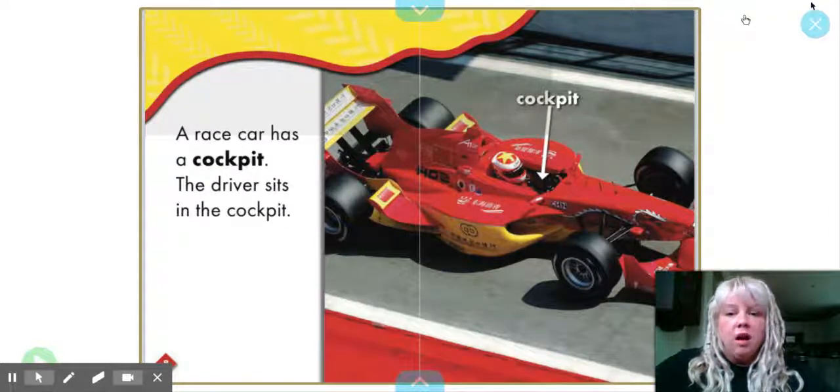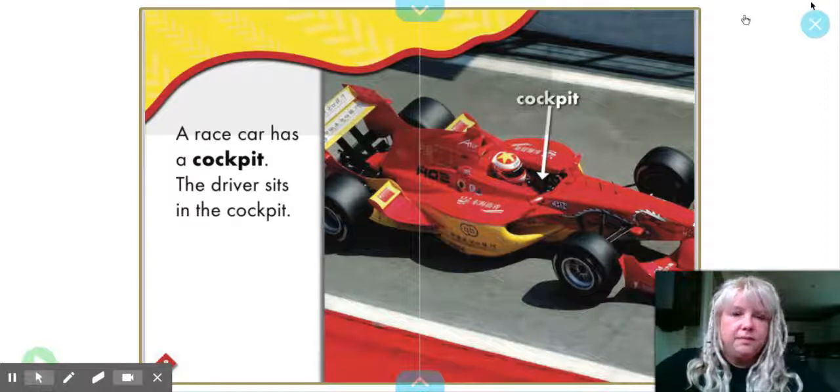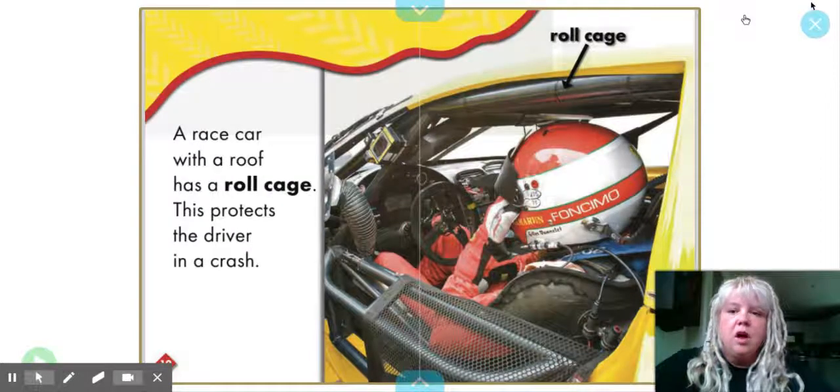A race car has a cockpit. The driver sits in the cockpit. You can see the driver there in the picture. A race car with a roof has a roll cage. This protects the driver in a crash. Very important to keep him safe.